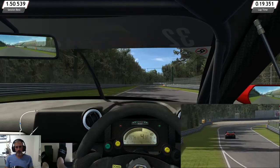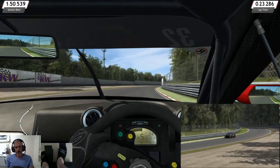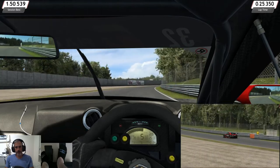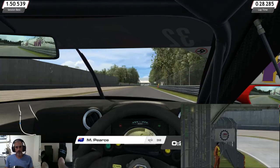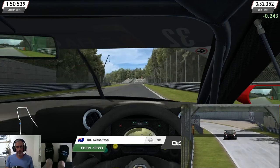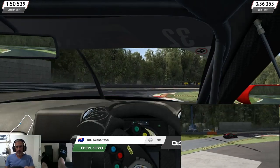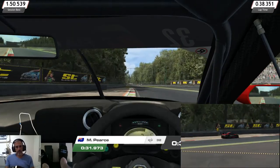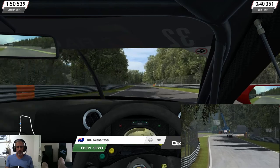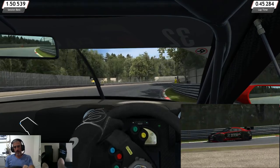That wasn't great — that wasn't bad though. As we come through Grande, flood out through here. Hard on the brakes into the first chicane. Feels like it's a lot easier to go hard through that chicane there. The inside curbs aren't as harsh as in Assetto Corsa.